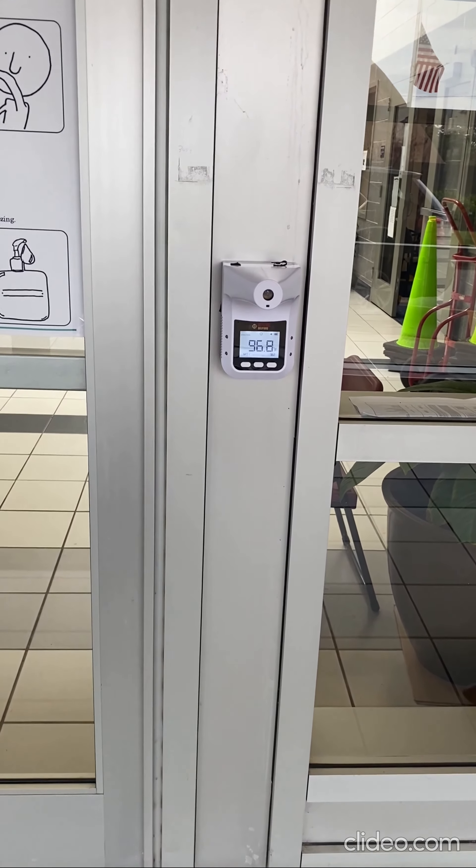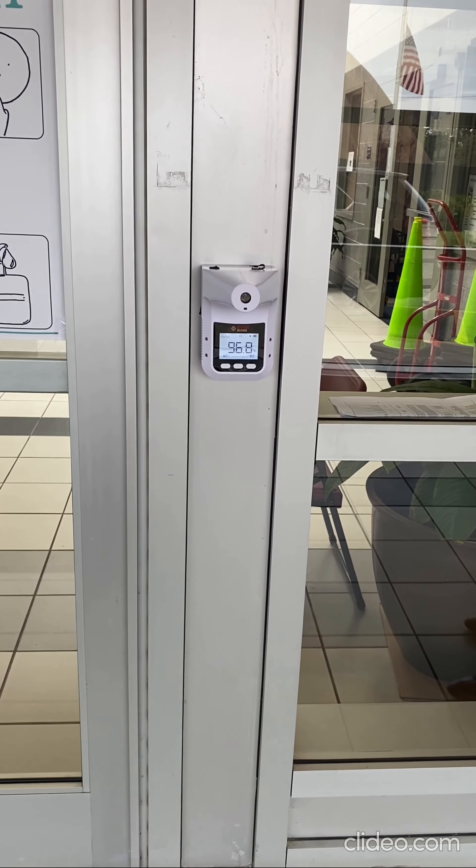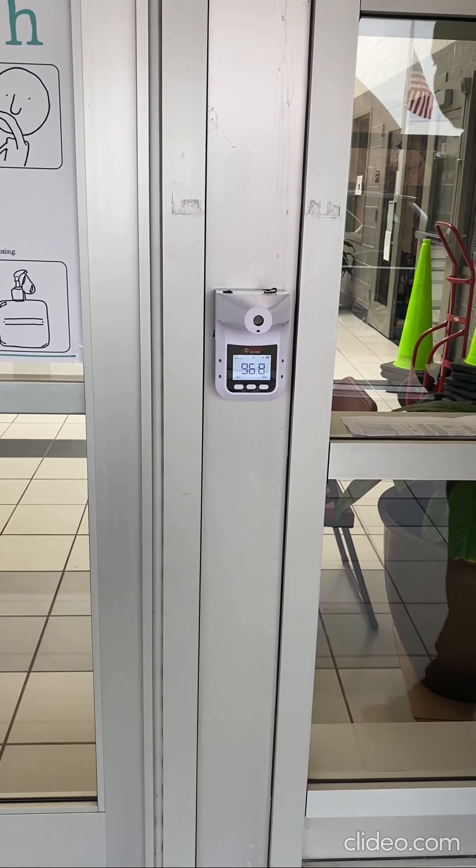Coming to you live from Roosevelt Middle School, where we have a temperature check station at the entry point.